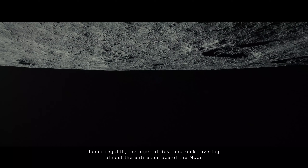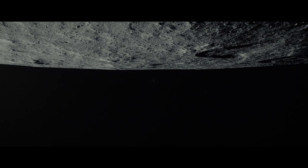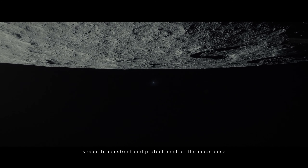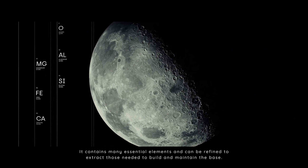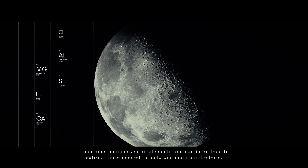Lunar regolith — the layer of dust and rock covering almost the entire surface of the Moon — is used to construct and protect much of the Moon base, including housing, roads and landing pads. It contains many essential elements, and can be refined to extract those needed to build and maintain the base.